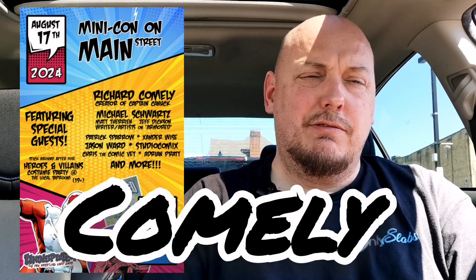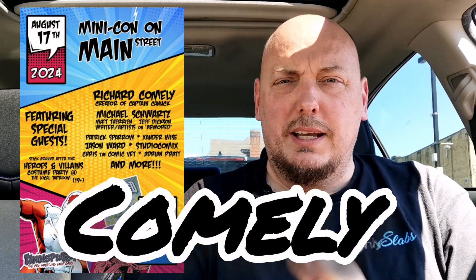The creator of Captain Canuck — probably the largest Canadian independent comic book in the history of Canadian comics — will also be setting up shop, signing autographs, and probably selling some Canadian books including Captain Canuck and some of his other titles. I'm blanking on his last name — Richard something — and if he ever sees this, please forgive me. I'm sure it'll hit me as I carry on with my pull list.